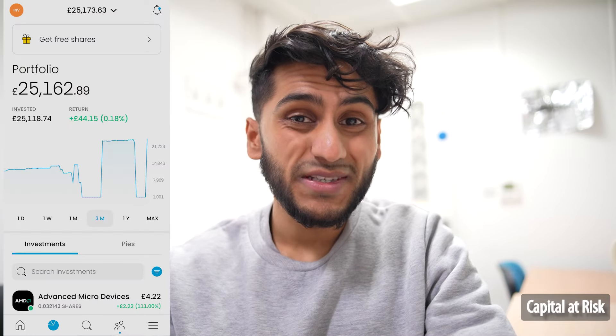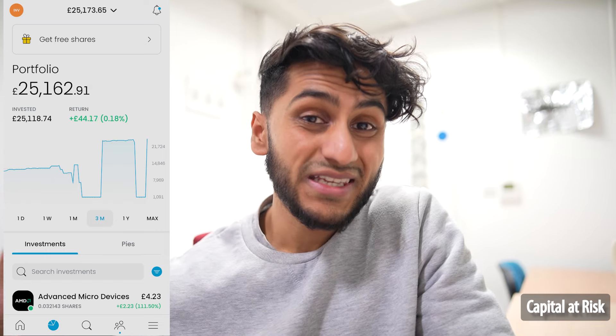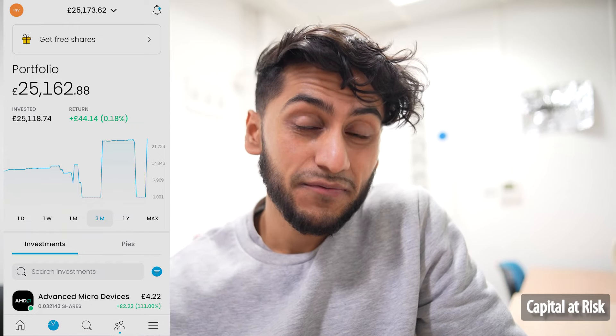So please, if you're thinking about creating a new ISA, just wait until the next tax year opens. The main part of this video is actually the fact that Trading212 have introduced a whole new section to some of their ETFs, making them even more attractive compared to their competitors, who some have had these features for a while now.